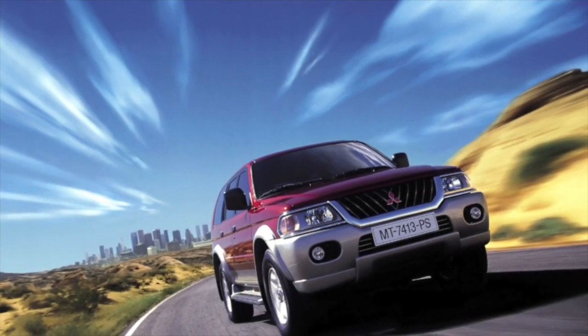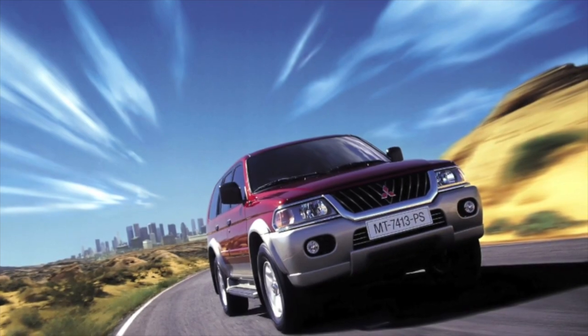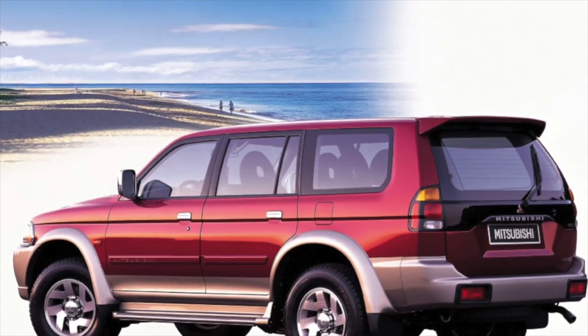On this, the information about the problems of Mitsubishi Pajero Sport is exhausted. If you know more or do not agree with what you heard, I am waiting for you in the comments.